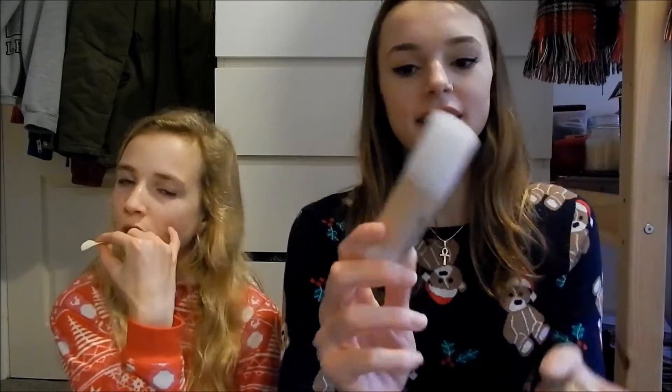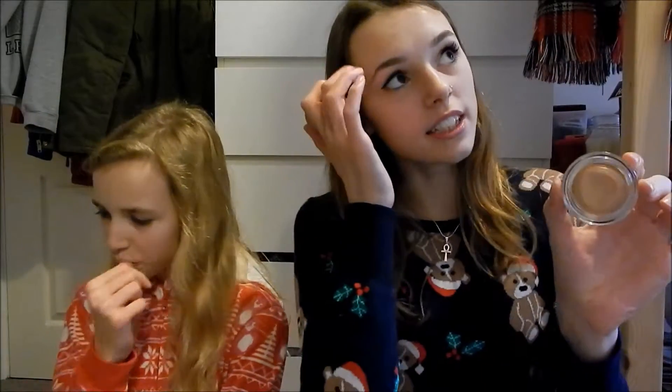I'm going to be bringing two foundations — in case one day I want slightly more coverage, and then another day where I don't need as much. The first is the Benefit Hello Flawless in the shade Ivory. The other is the Maybelline Dream Matte Mousse — also Ivory. It's really thick and gives good coverage. The mousse blends in really well with the Beauty Blender, and the Hello Flawless I use with a brush.